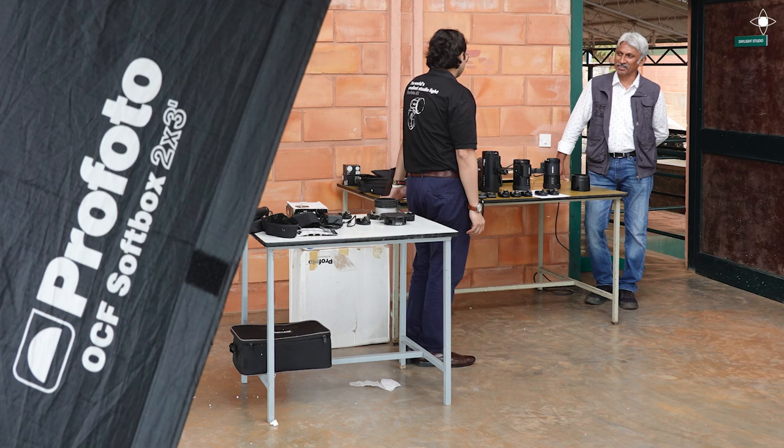The Profoto team was very helpful and very accommodative. We tried some shots with water and things that had a chance of falling on the lights, but they were still okay with that because they wanted us to do our best.